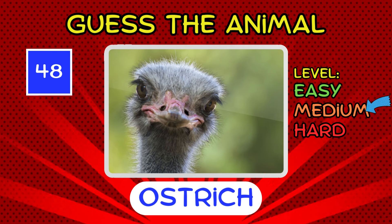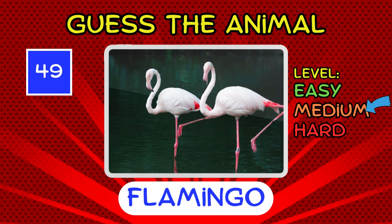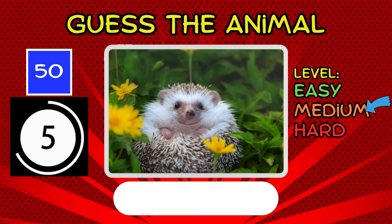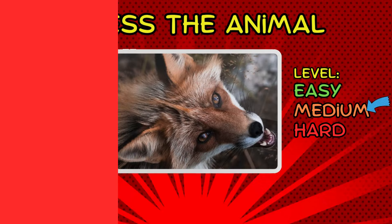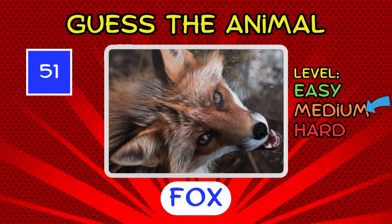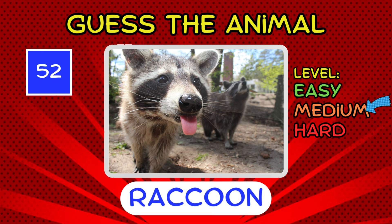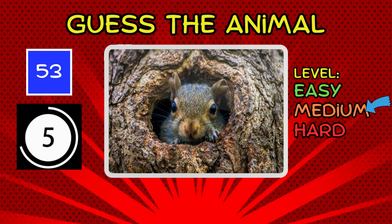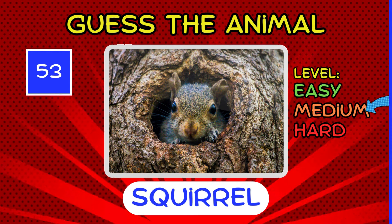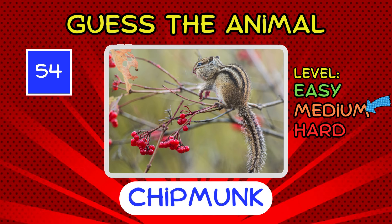It's an ostrich. It's a flamingo. It's a flamboyantly fun guessing game. It's a hedgehog. It's a fox. Slightly moving into more challenging terrain. It's a raccoon. Or maybe you prefer trash panda. It's a squirrel. That one's a bit nuttier to guess. It's a chipmunk. Chipper, but slightly harder to guess.